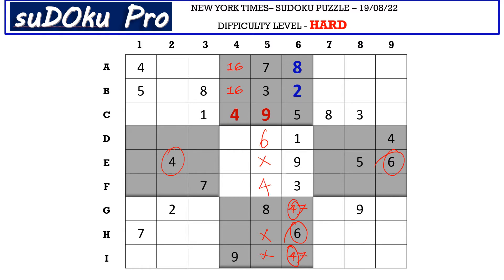Now in column 5 there are only 3 empty cells and the missing numbers are 1, 2, and 5. Let's mark it with matching pair — so E5 takes 2. Now in column 5 there are only 2 empty cells and the missing numbers are 1 and 5. Let's mark it with matching pair 1, 5.